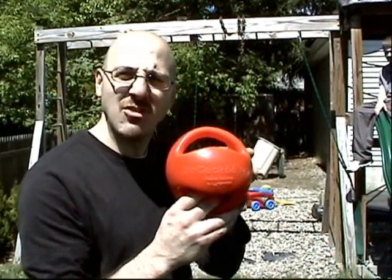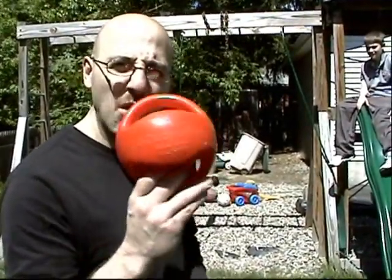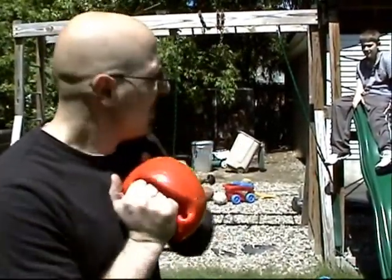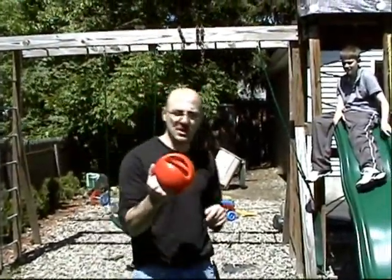Hi. My name is Angelo Chitone and I'm Vice President of Go Cuckoo Inc. We have a product here named Mighty Grip — a very interactive dog toy ball. Squeaks, floats. And best of all, you can tug this with your dog. I want to show you a demonstration of how strong this ball is.